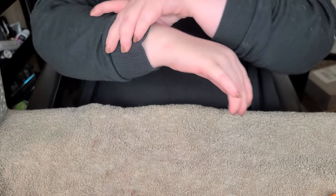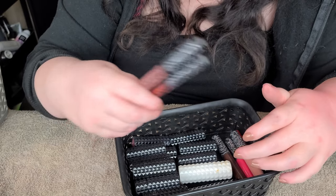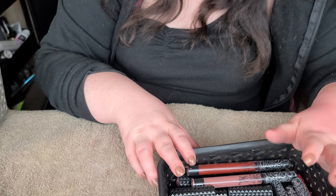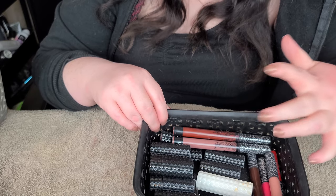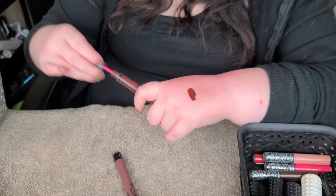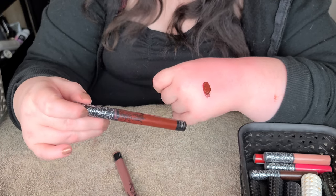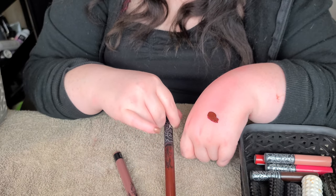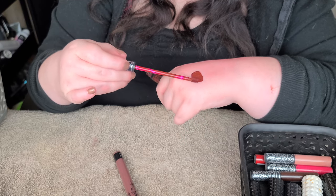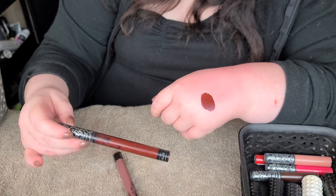First thing I see that I have a lot of is KVD Beauty - I've got a lot of the Studded Kiss liquid lipsticks. We've got Vampyra, which is a really pretty dark blood shade - I keep it because it was the first one I bought from KVD. But I'm gonna let this go because the formula kind of sucks on this shade; it goes on patchy and weird, and it's quite old. It was never a favorite.